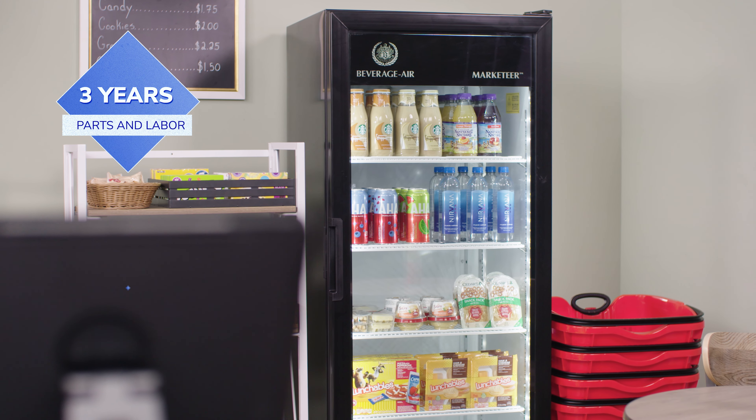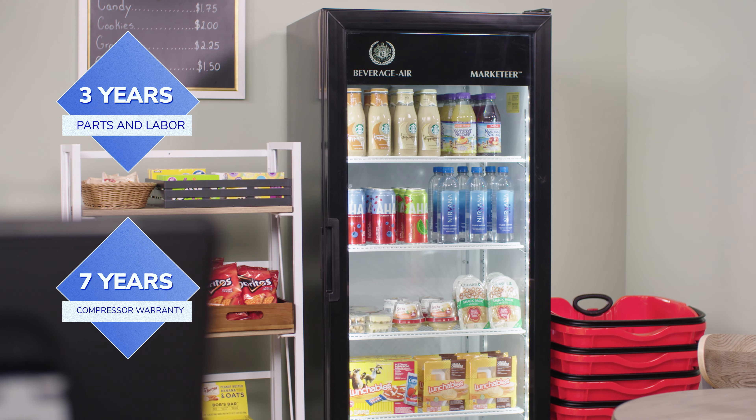The freezer models have a heated frame design to decrease condensation. These units come with a three-year parts and labor and seven-year compressor warranty.